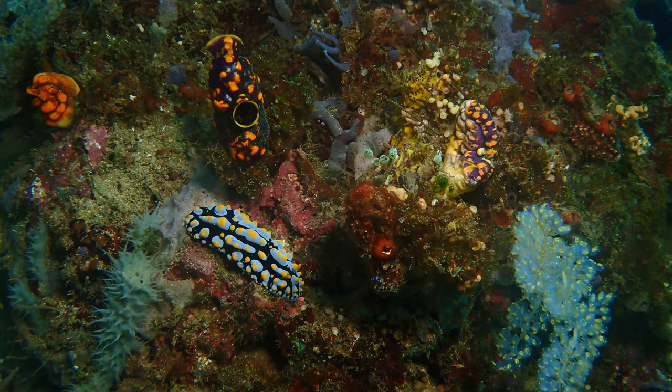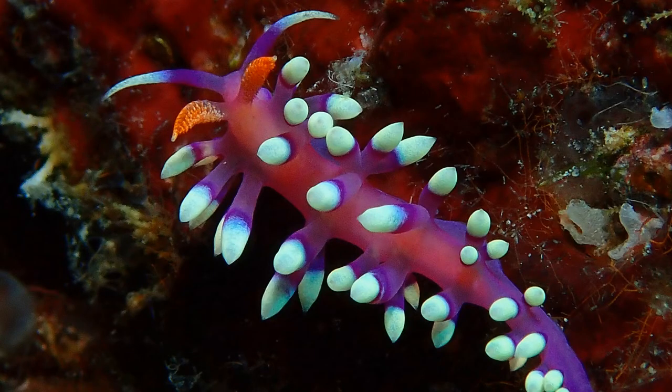Some of them can swim, but most move very slowly across the seabed or the coral where they live. Some nudibranchs feed on different marine creatures that have stinging cells, such as Portuguese man-of-wars, and they can pass those stinging cells through their gut and into their own skin.